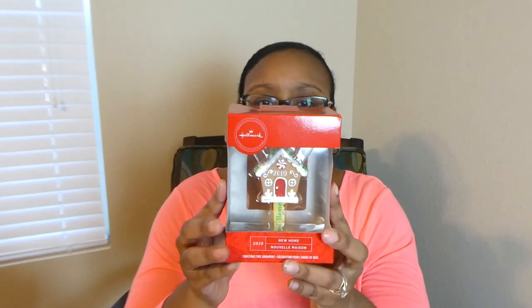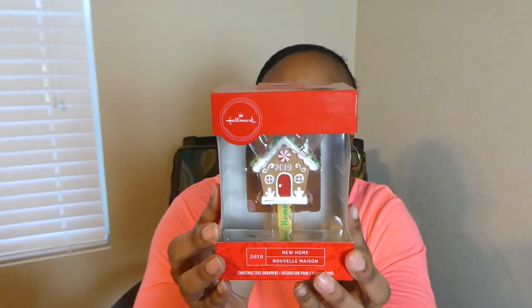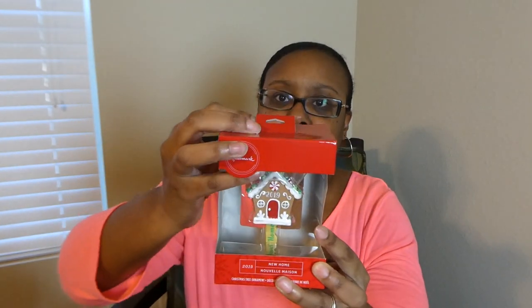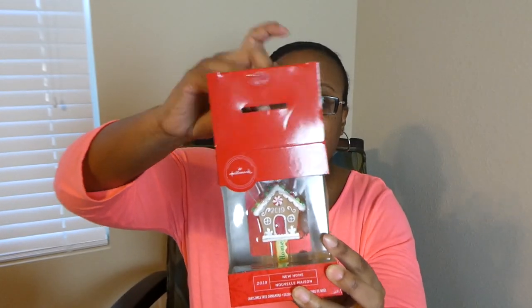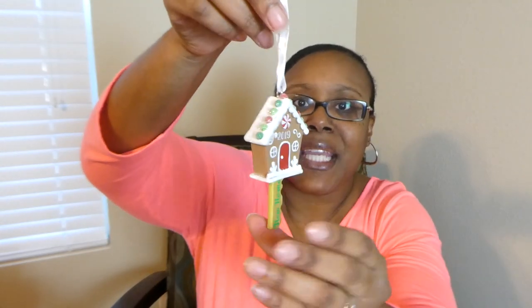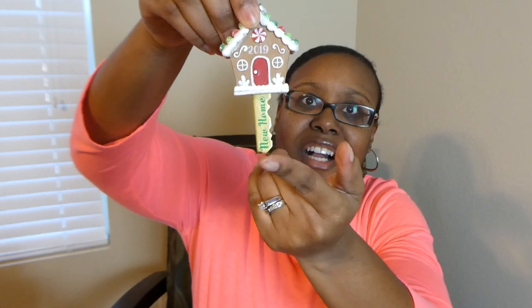So if you can see it, it is one of those Hallmark Christmas ornaments. Let me open up the box — I haven't actually opened it yet, just the package to see what it was. It's a Christmas ornament and it has a house on top of a key. The key says "new home," and the house on it is a little gingerbread house. It says 2019.